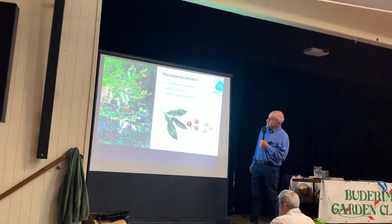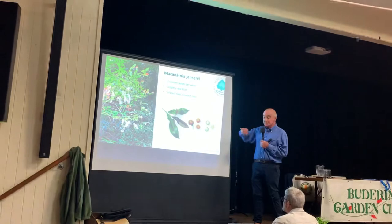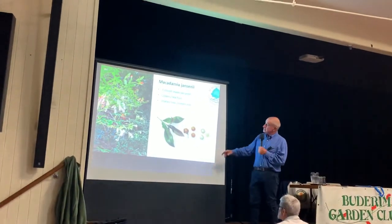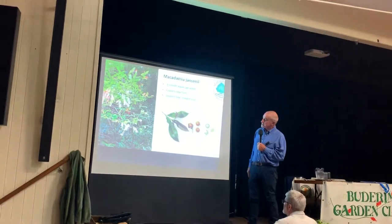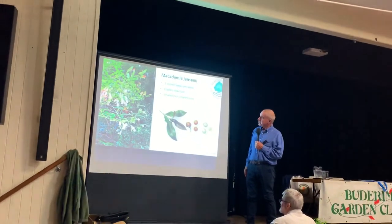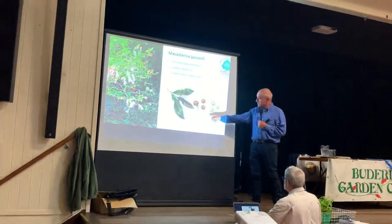Last of all, there's the Jansenii, the one that evolved around Bulburen, northwest of Jinjin. Tiny nuts — probably about as big as the fingernail on a small finger. Leaves are smooth, three per whorl like the other species. The flowers vary a bit in colour, and the new flush is a coppery colour. There's a 10-cent piece shown for scale.